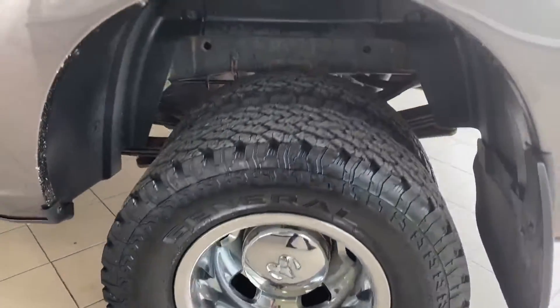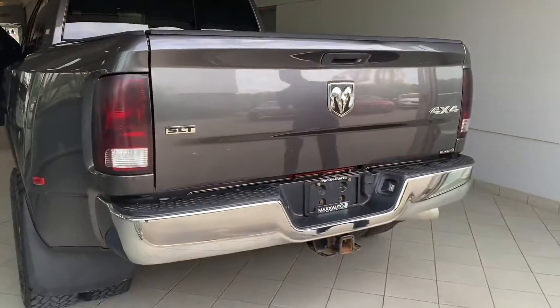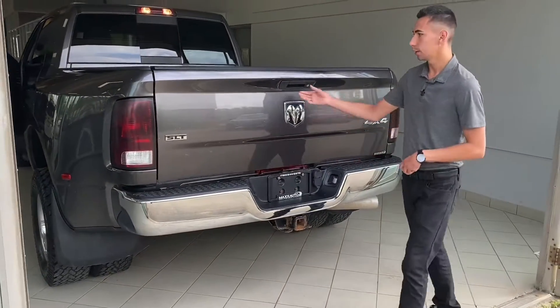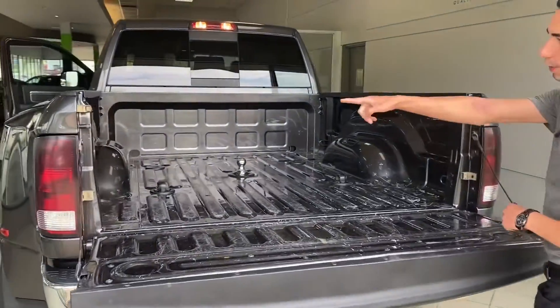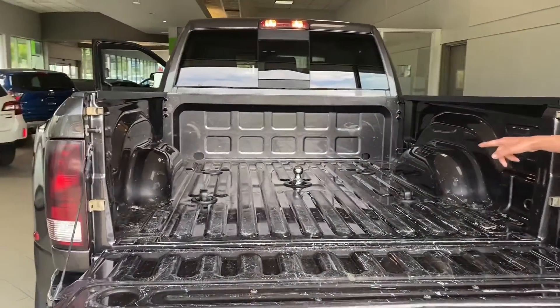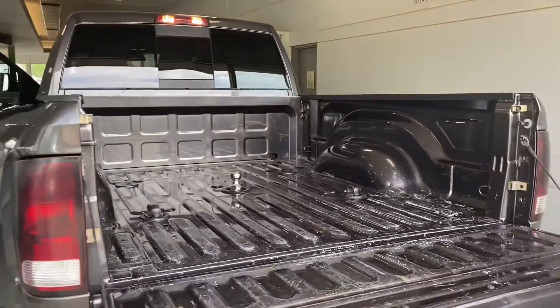Swooping down to the back, you've got this nice chrome rear bumper, the class 5 hitch, 7-pin and a 4-flat wiring. Also, this truck is equipped with a 5th wheel prep group, so you can see the 7-pin in the back as well as your gooseneck, and you can also drop a 5th wheel hitch right in the back with the plugs already there.